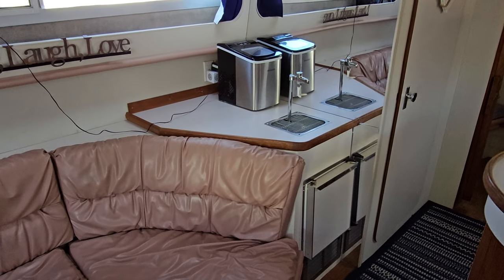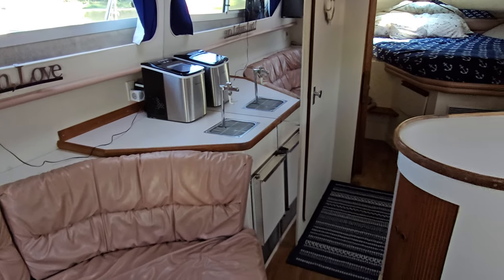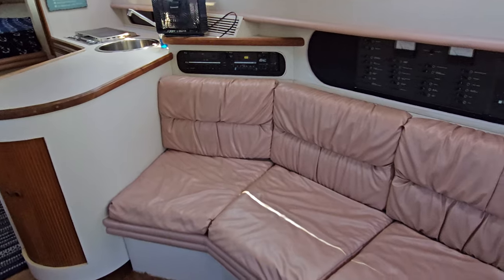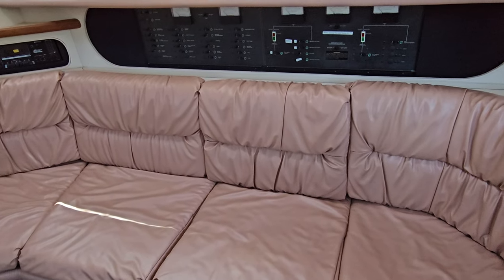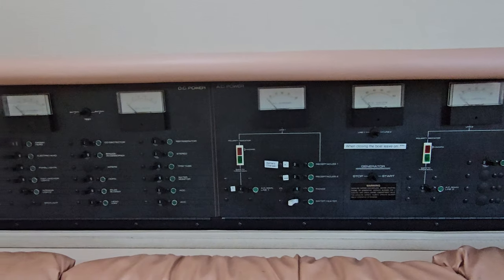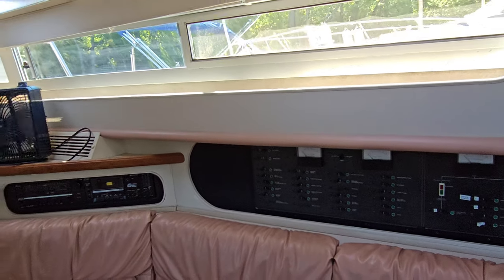It does have air conditioning and heat as well. You can see the wet bar here with the ice maker down below. Work your way to the other side and you've got a nice big side lounge. Take a look at how easy the access is to all your controls — your 110 controls are easily accessible, all your 12-volt controls, and everything is super well-labeled.